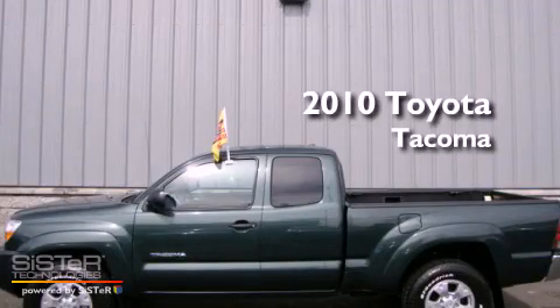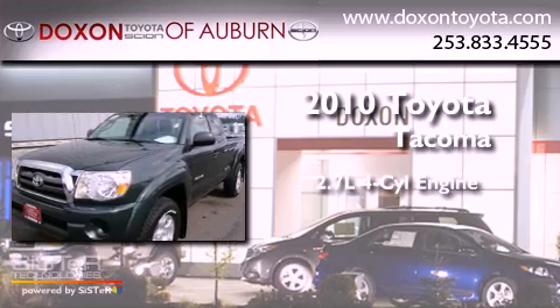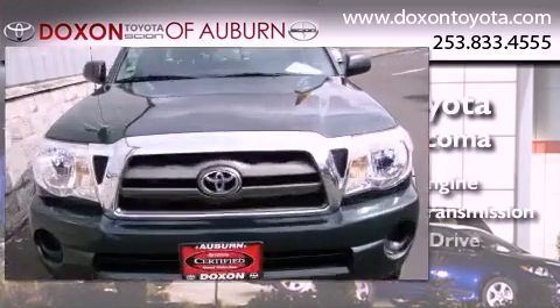This is a certified pre-owned 2010 Toyota Tacoma. It features a 2.7-liter four-cylinder engine, a five-speed manual transmission, and four-wheel drive.